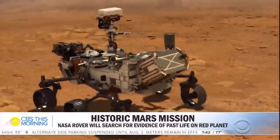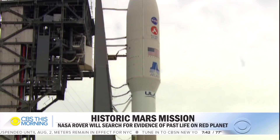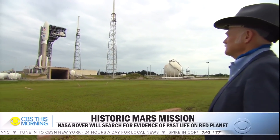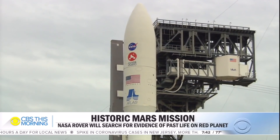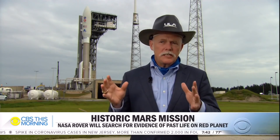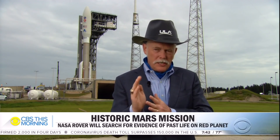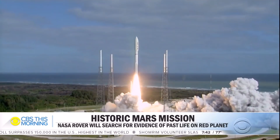No one has ever done a round trip to another planet before. Lori Glaze oversees planetary science at NASA. Getting samples back from Mars has always been a major goal — very ambitious, but an exciting mission. But first, this launch has to go right, and that's up to Tori Bruno and his rocket company, United Launch Alliance. The spacecraft has very little capability to adjust its own trajectory, so we just have to point it exactly right and set it on a journey that's going to be over 200 million miles.